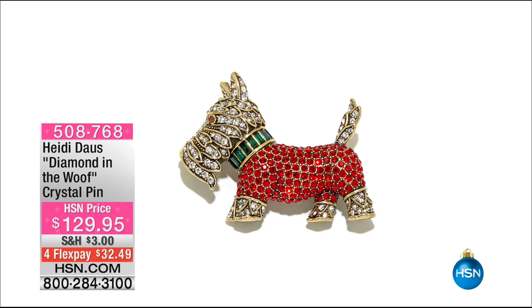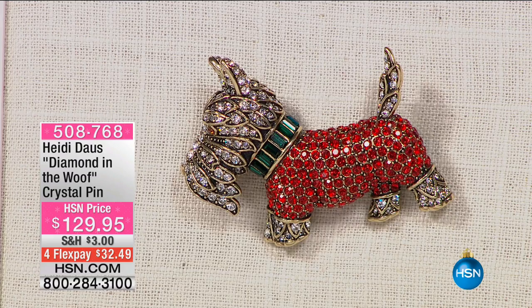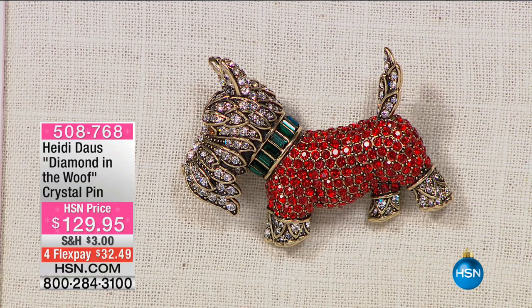Any dog lovers out there? We have a pin — 'Diamond in the Wolf.' $129.95. This is the most adorable pin you will ever see. We have about 150 of them to go around. It's only $129.95, four flex pay. You know, we are all such dog lovers, and that is absolutely the cutest thing. You put that on your shoulder and walk into the park — everybody comes running over to you.